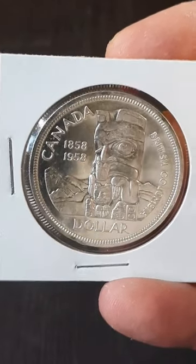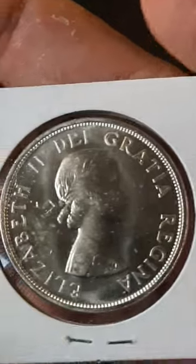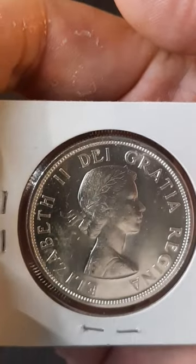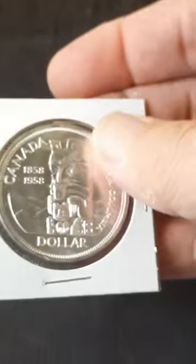They use a special reverse on here, which kind of caused some controversy. The top of the totem pole represented a raven, which also represented death in some Native American cultures, so it got the nickname 'Death Dollar.' This one, though — she's a beaut.